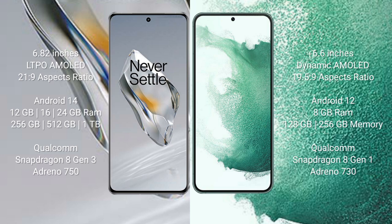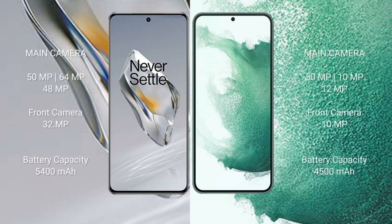Samsung Galaxy S22 Plus comes with 8GB RAM and 128GB or 256GB internal storage with a Qualcomm Snapdragon 8 Gen 1 processor and Adreno 730 GPU. OnePlus 12 rear triple camera setup: 50MP + 64MP + 48MP, front camera 32MP. Samsung Galaxy S22 Plus rear triple camera setup: 12MP + 10MP + 12MP, front camera 10MP. OnePlus 12 has a 5400mAh battery with 100W fast charging support.